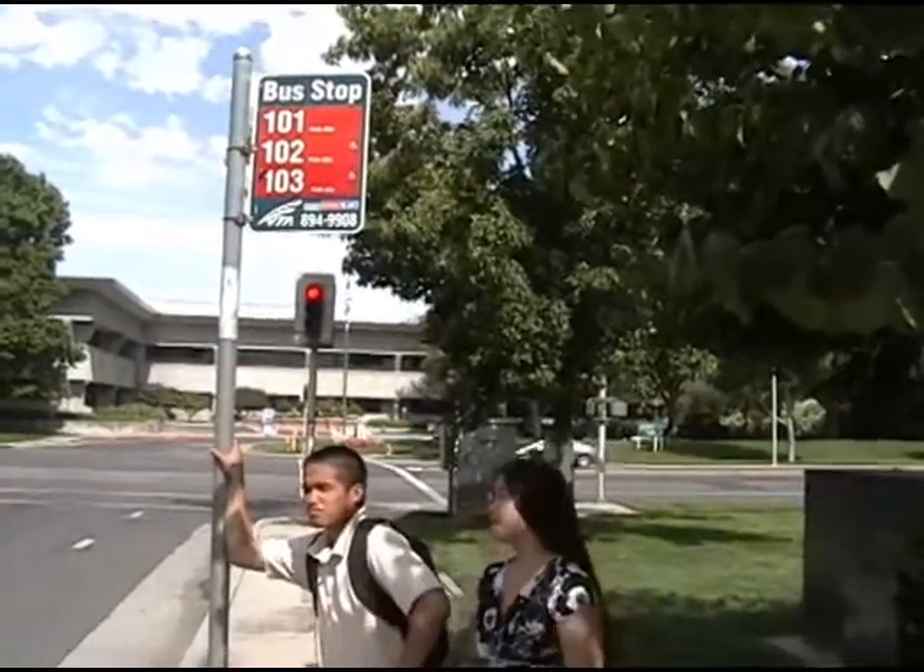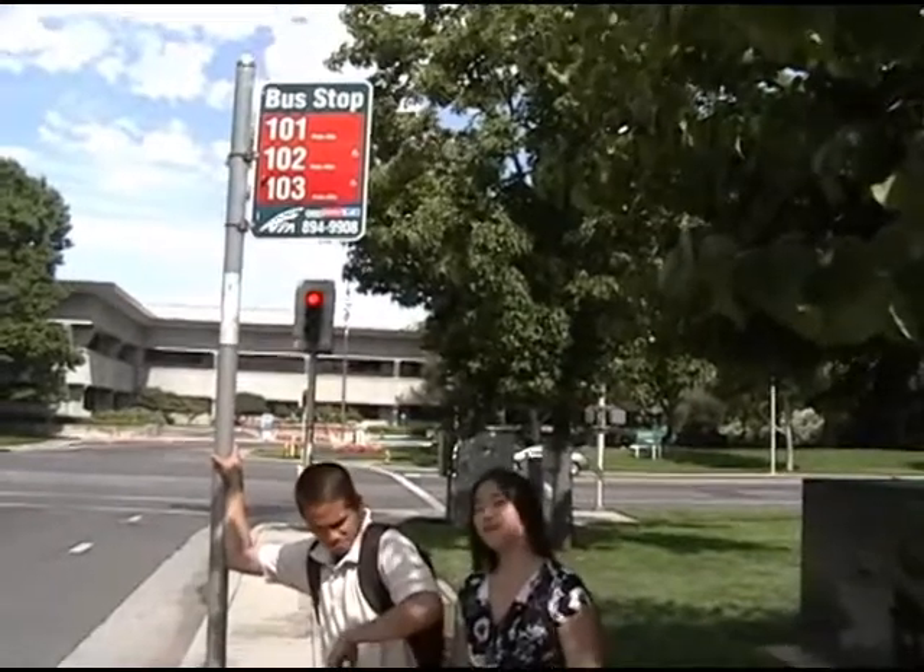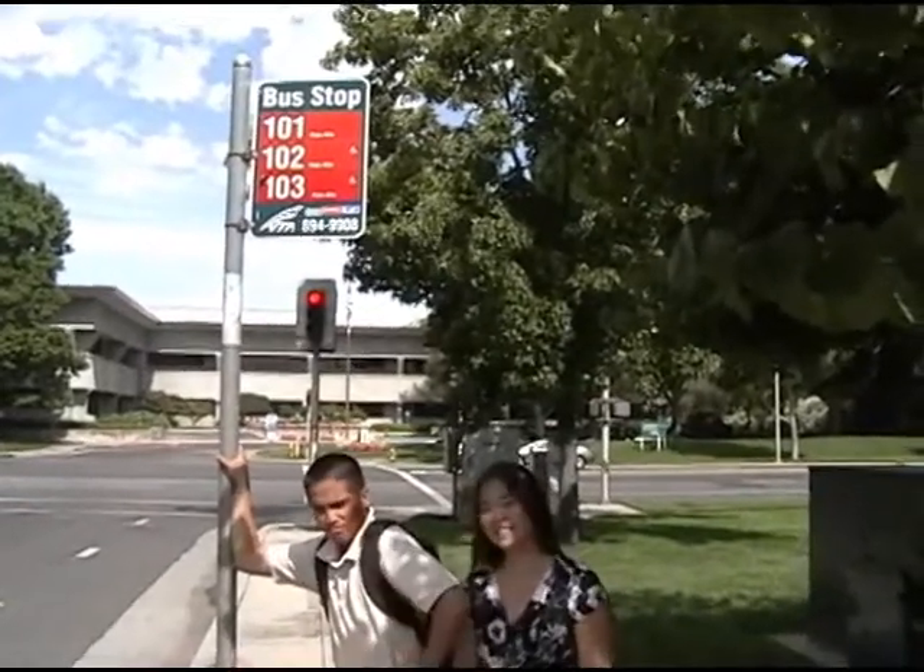If you live near a bus stop, then maybe you can use a bus as another form of transportation.